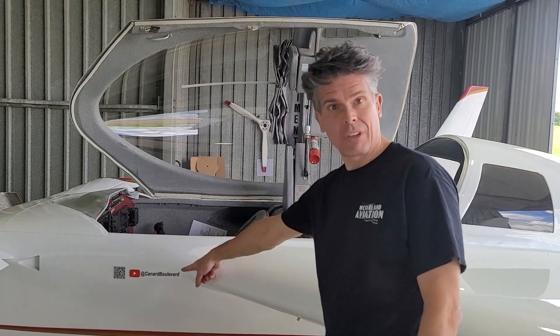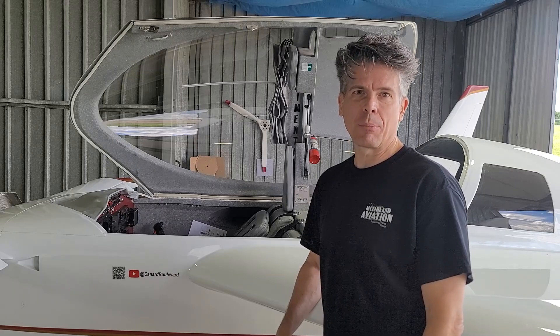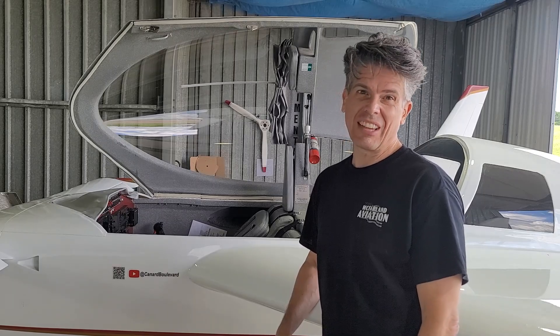Hi, I'm Scott. Welcome to Cunard Boulevard. Today we are going to be replacing the old 121.5 ELT in my airplane with a new 406 ELT.